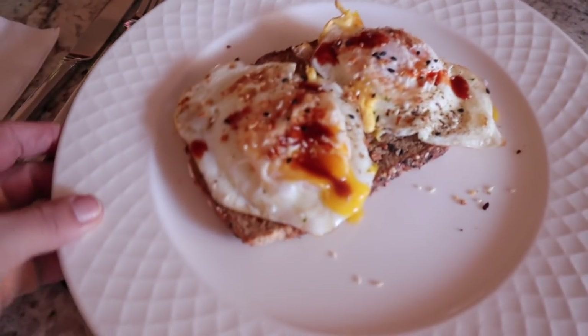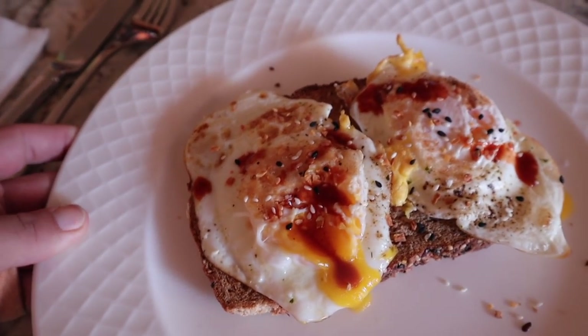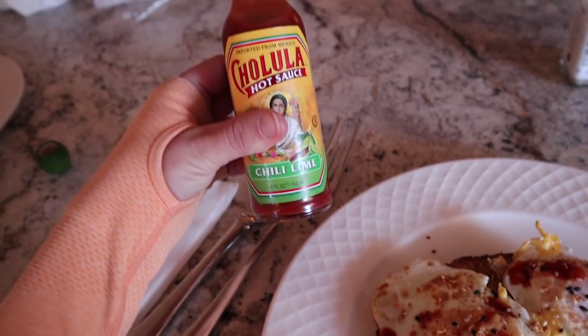We've got some farm fresh eggs — well, not even farm fresh, backyard fresh — with some Cholula. Always.